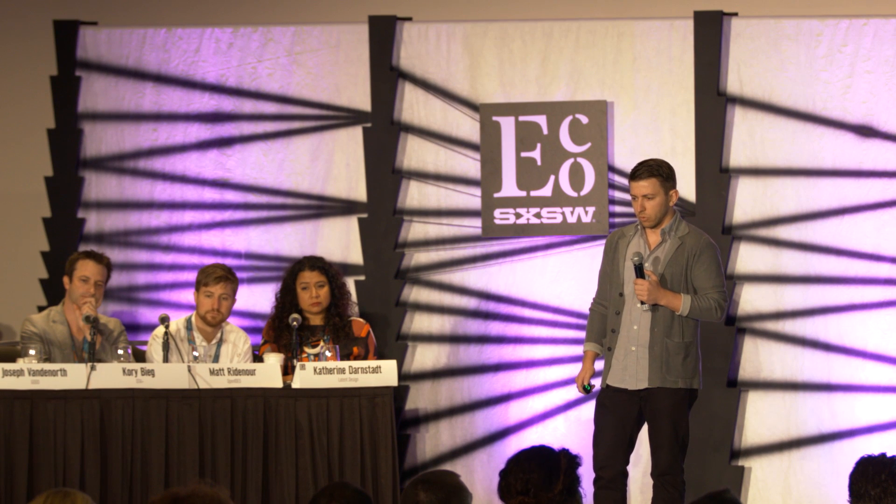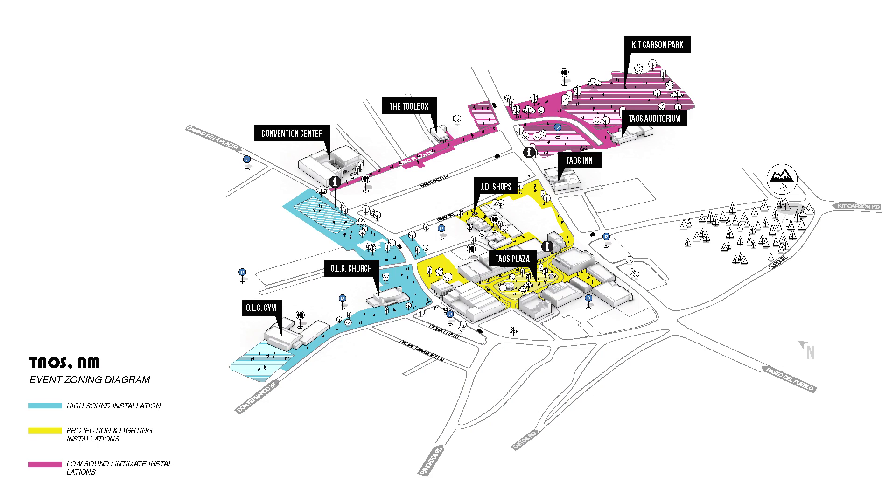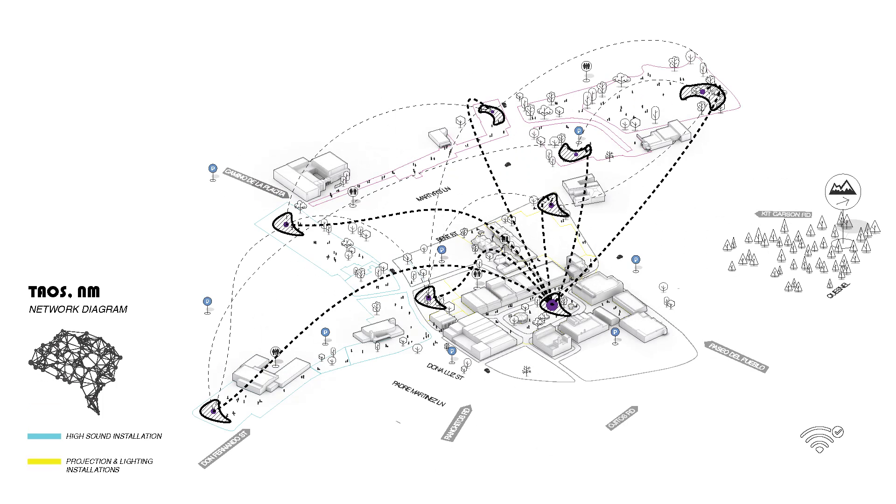We developed a plan to divide the city into three zones based on installation typology. We then developed a strategy that would allow us to distribute ten different data points or helmets throughout the city that would all be connected.